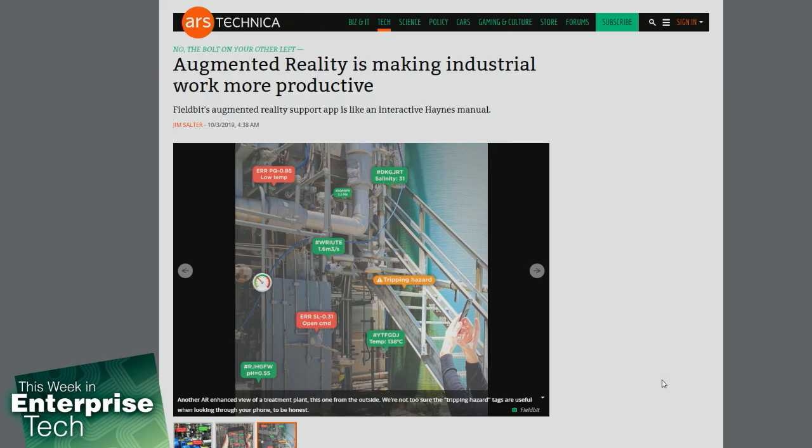Once a procedure has been worked up and added to the knowledge base, field workers can access it by selecting the pump or machine model they need and then selecting the procedure — whether replacing a filter, replacing an assembly, or a general repair item. In the future, field techs will be able to aim their phone or glasses directly at the machine and have a relevant knowledge base article or procedure pop up automatically, with AI image recognition for different aspects of that.